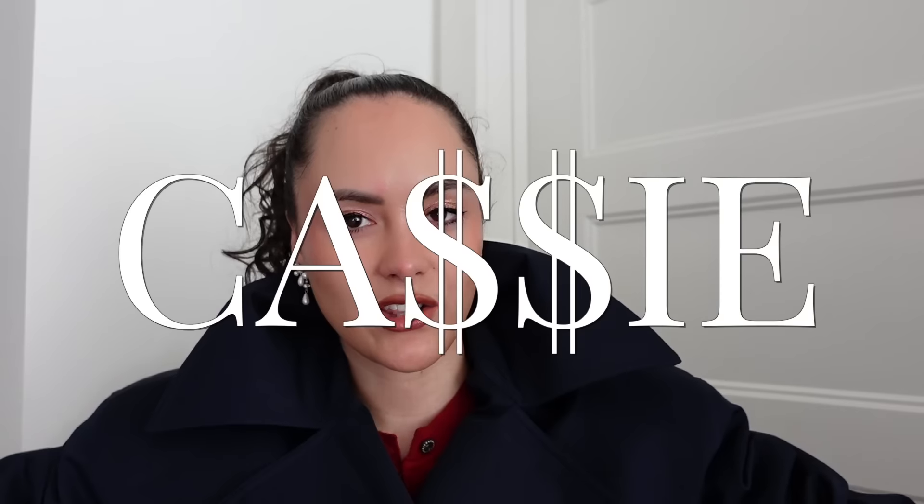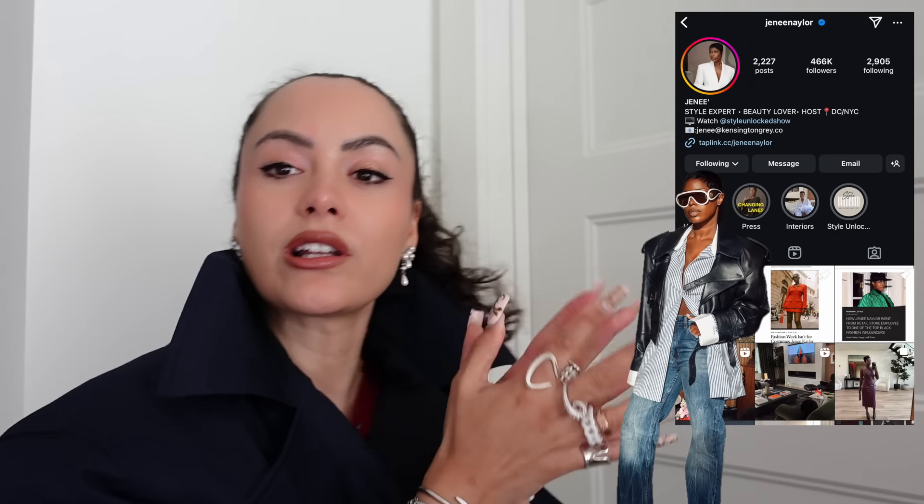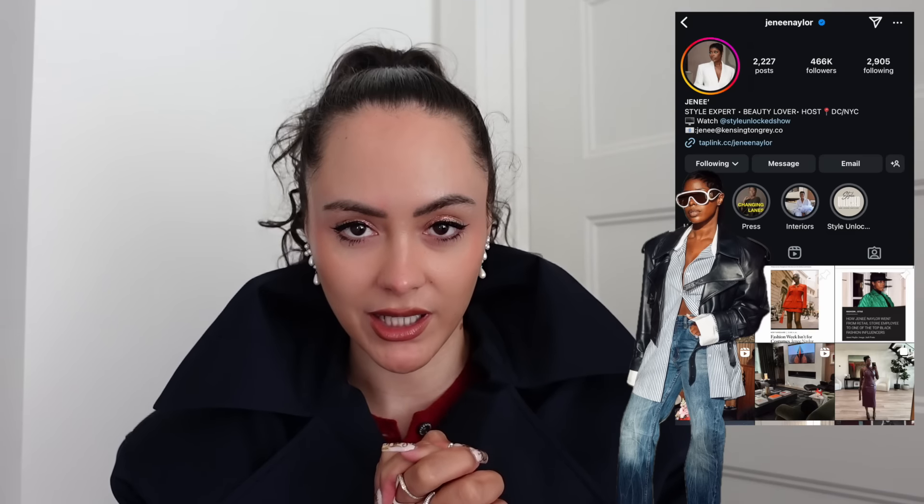I'm back with yet another luxury closet that we are going to dive into, and this time we have a fashion icon herself, Jeneé Naylor. All of her links will be here, although I am sure that you already follow and keep up to date with her as you should be doing anyway.